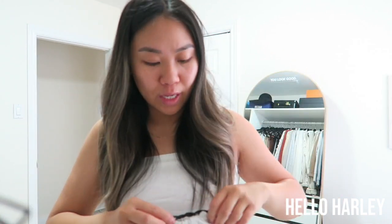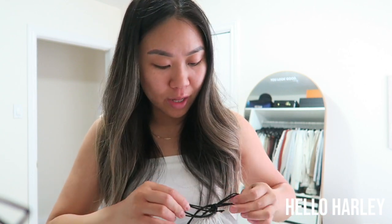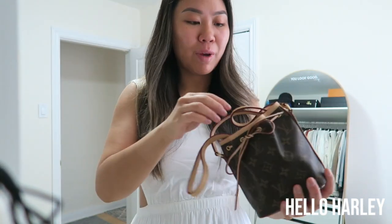Today we're doing some errands. We're going to go to Yorkdale. I'm just going to do some fun stuff. I think the Nano Noe will match my outfit a little bit more.